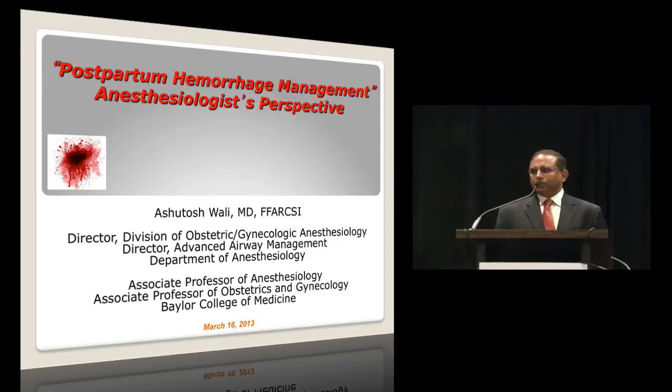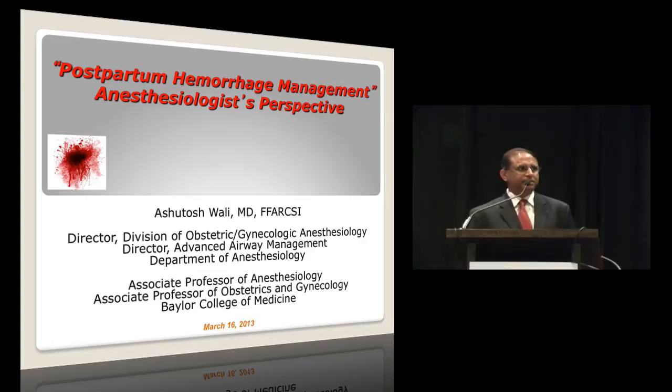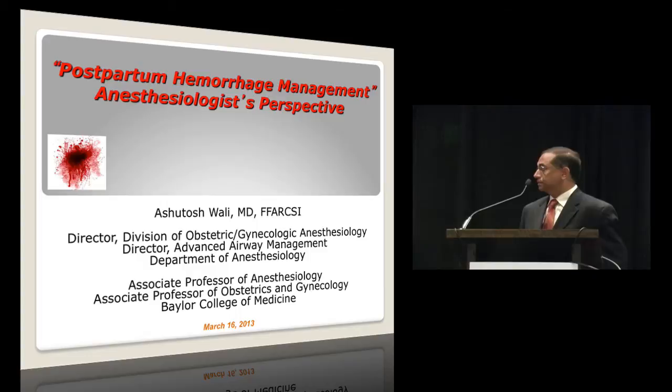Thank you, Lawrence, for that kind introduction. I have some good news and some bad news. The good news is that most of my talk is already done. The bad news is that whatever is left has to be stretched over the next 25 minutes. So with that said, we will go on with this presentation.